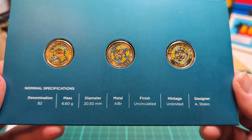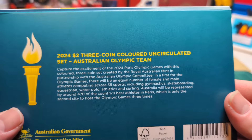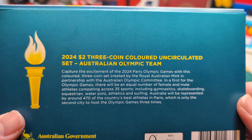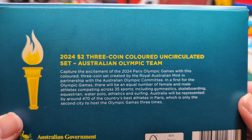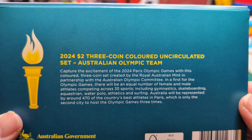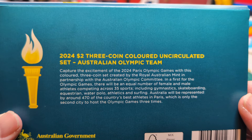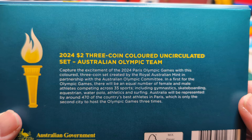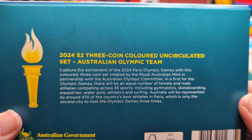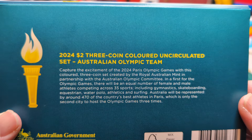Here are the specifications of the coins. This colored coin set was created by the Royal Australian Mint in partnership with the Australian Olympic Committee. In a first for the Olympic Games, there will be an equal number of female and male athletes competing across 35 sports including gymnastics, skateboarding, equestrian, water polo, athletics and surfing. Australia will be represented by around 470 athletes in Paris, which is the only second city to host the Olympic Games three times.